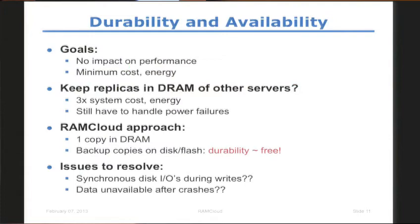Moving on to durability and availability. We store data in DRAM but provide the durability and availability of replicated disks. We have two rules: we do not want to impact performance — it should be limited only by DRAM and the network, not disk I/O — and we do not want to increase cost more than necessary. One obvious approach would be to keep three copies of data in DRAM, but that gets extremely expensive since DRAM itself is costly, and a power outage would lose everything. The RamCloud approach is to keep just one copy in DRAM and put all backup copies on disk, making durability almost free in terms of cost since disk is cheap compared to DRAM.